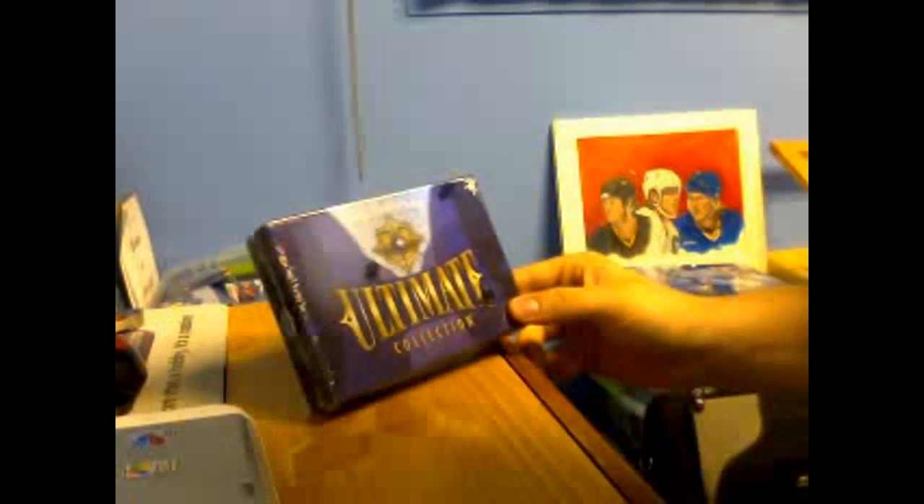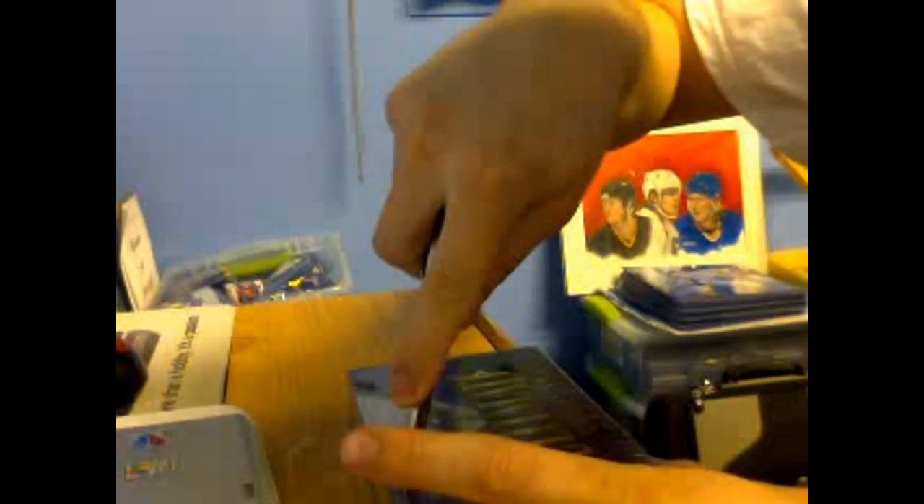Good afternoon ladies and gentlemen, Brad back here from ClutesandChard.com to do an Ultimate Collection Basketball 2010 box break review slash giveaway, thanks to the fine folks over at Upper Deck. Everything out of the pack will be given away for free on ClutesandChard.com. I'm not sure of the exact format yet, but I think I'm building up enough giveaway cards that I might be able to do my mystery packs again, so stay tuned for that.